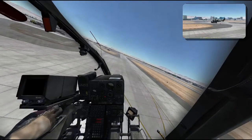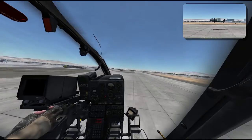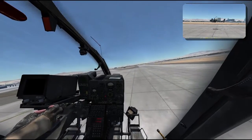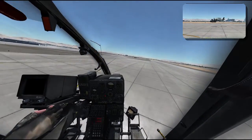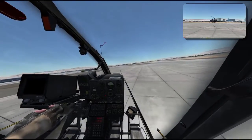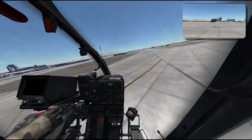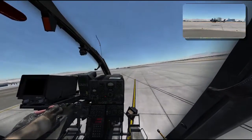In curves, my coordination with collective and cyclic is still not that good. The Gazelle is climbing all the time — when I reduce forward speed she climbs very well, but I don't intend that.